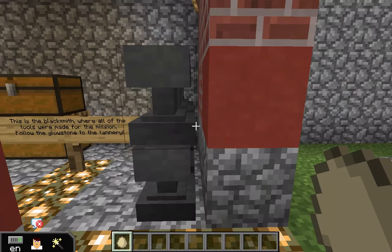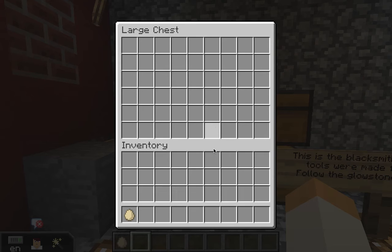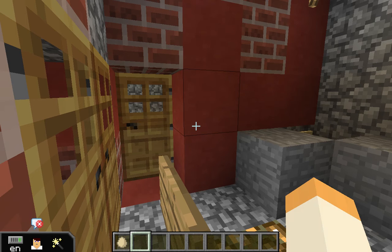The next room is the blacksmith's. This is where all of the tools and weapons were made in the mission. For example, they made crossbows, swords, axes, and much more. In the blacksmith's, they made all of the tools at the mission. So if you didn't have a good blacksmith, it wasn't really a good mission — you couldn't really thrive. That's why the blacksmith was one of the most important places at the mission.